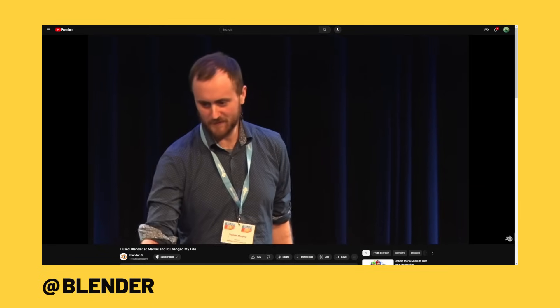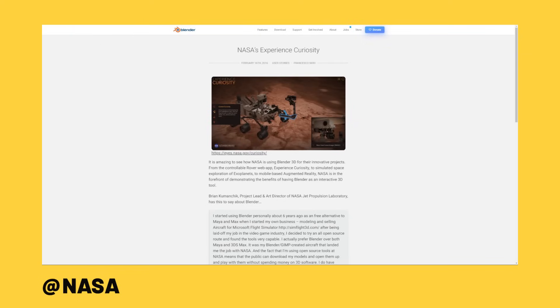There's a talk from the Blender Conference titled 'I Used Blender at Marvel and It Changed My Life' — a great video if you're interested in that content. Blender's website itself also highlights various uses, including how NASA is using Blender. We've covered a big list of use cases, but why are people actually using it? As with any software, different 3D tools are good at different things. So what is Blender good at, and why are people choosing it?